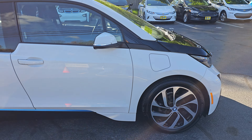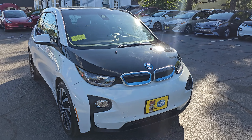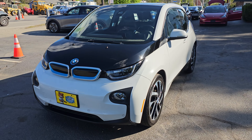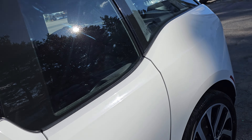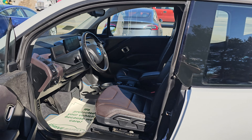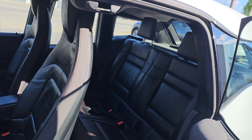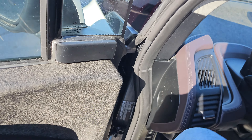It does support Level 2 charging and also has DC fast charging. The car is in excellent shape. It is a Terra package, so it comes almost fully loaded, with suicide doors in the rear.